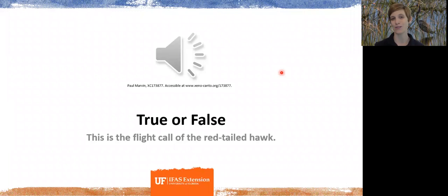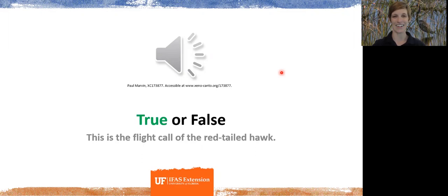The call I just played is the flight call of the red-tailed hawk. It's often used in movies when portraying any large bird, including vultures or especially eagles, because it's a much fiercer call than that of a bald eagle. So that might be a fun piece of trivia for you.